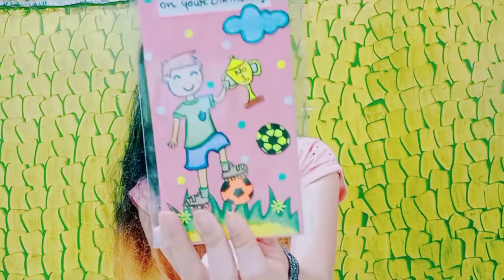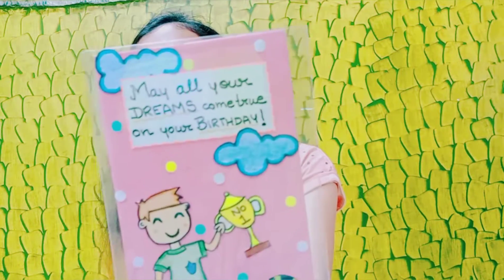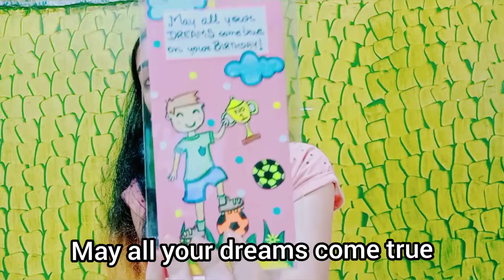I also made some envelopes for boys, because I have very few envelope designs that relate to boys. But this time I made envelopes that are cool for girls as well as boys — but these ones are especially for boys. I made one with a cute little boy holding a trophy and a football, and it says 'May all your dreams come true on your birthday.' A very nice little envelope for a boy on his birthday.